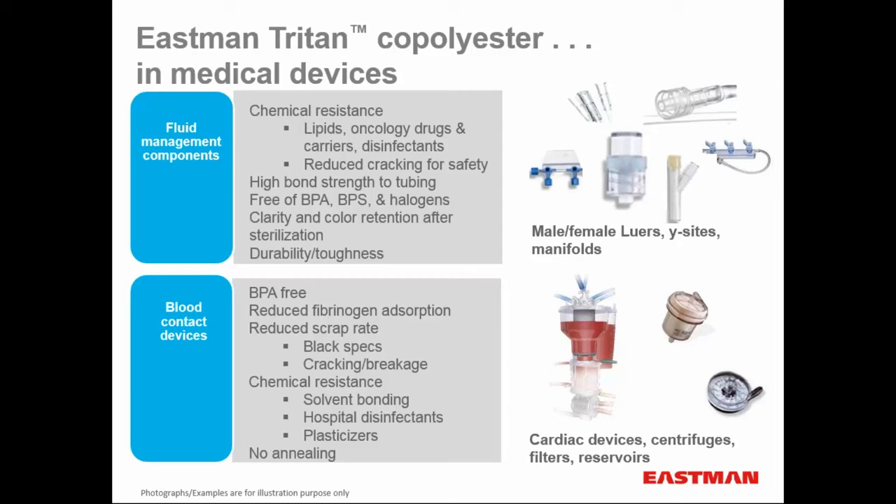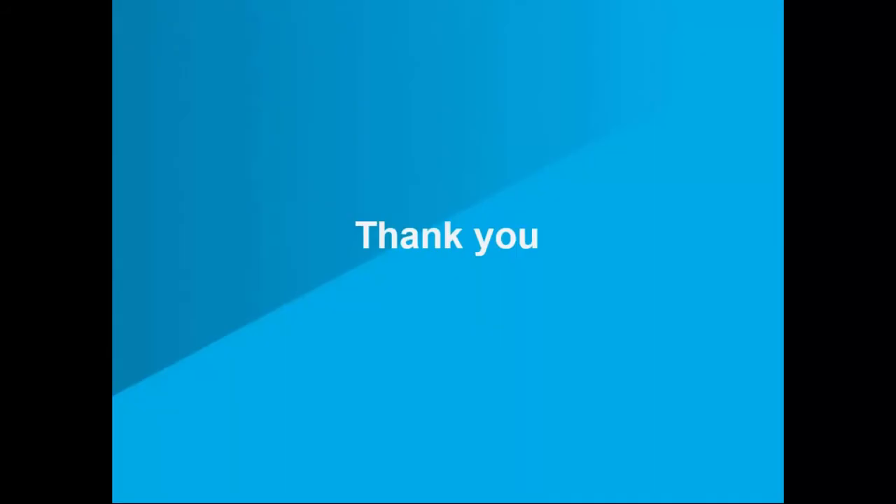Additionally, co-polyesters have reduced scrap rates because of black specks or cracking or breakage. Co-polyesters don't tend to char, so there's a lot less black speck contamination — which can be a big issue with polycarbonate and acrylics. Excellent chemical resistance, good solvent bonding, excellent resistance to chemical disinfectants, and good chemical resistance to most plasticizers. In these larger parts, there's no annealing required because of the low residual stress state from the lower modulus. With that, I'd like to thank you for your attention, turn you back over to Trey, and we'll entertain any questions you may have.